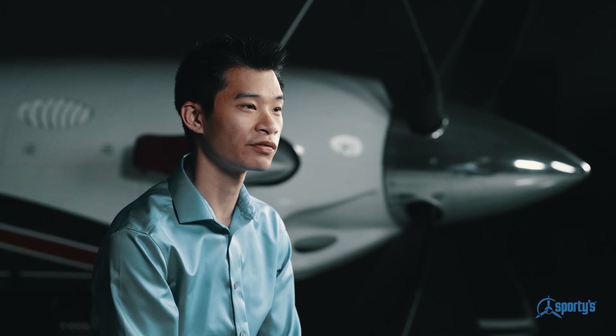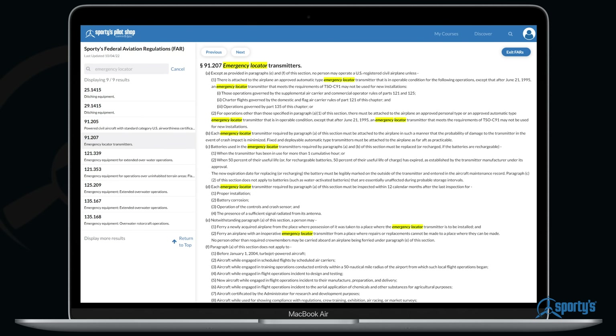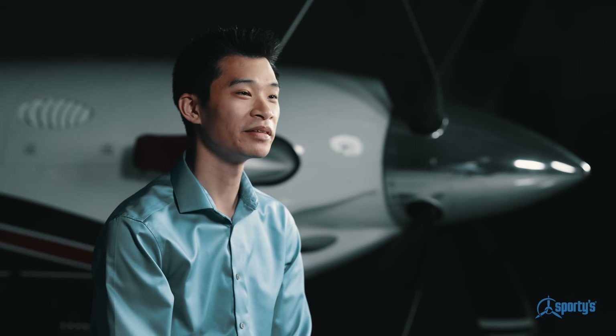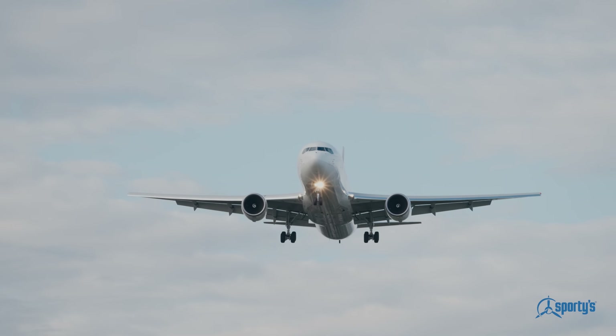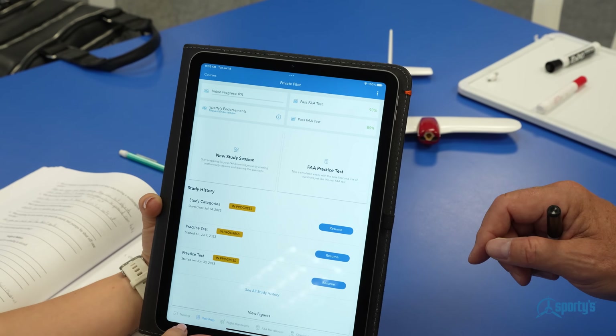My name is Kevin and I'm working on becoming an airline pilot. The nice thing about the Learn to Fly course is that it's continually updated, so anytime there's a FAR that changes, any regulation, or any material that the FAA updates, Sporty's is on it right away. My name is Alan Nguyen and I am a first officer at a major airline flying the Boeing 757 and Boeing 767. Once you get at least two 80% scores on your tests, you get a paper endorsement to bring to the testing site and take your test.